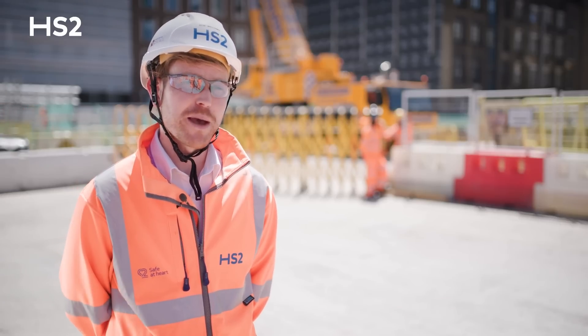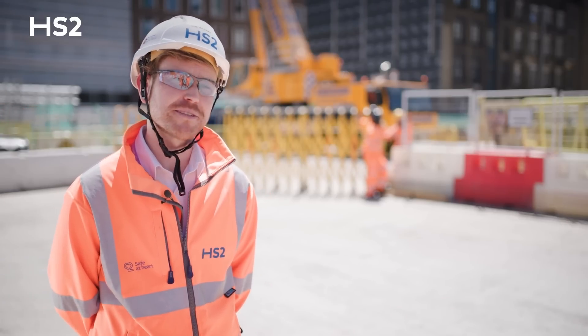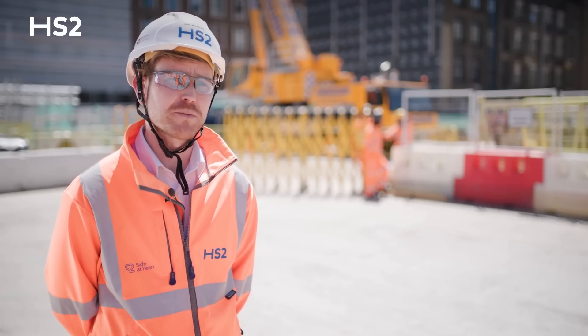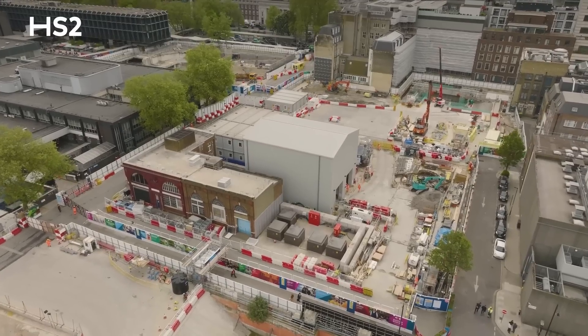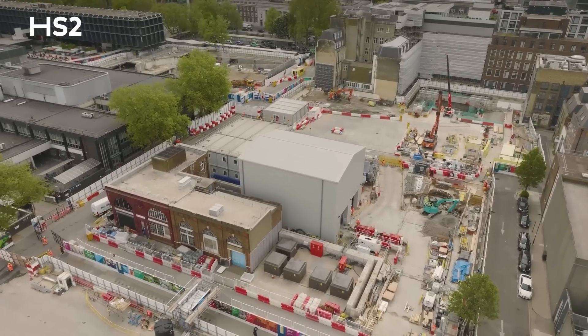One of the important measures we must remember is that we're visitors in this area to the businesses and residents around Euston. One of the important measures we've put in place to ensure we don't disrupt the local community is that just to the north of site we've installed an acoustic shed that allows tunnel operations to take place 24 hours a day whilst also controlling our noise emissions.